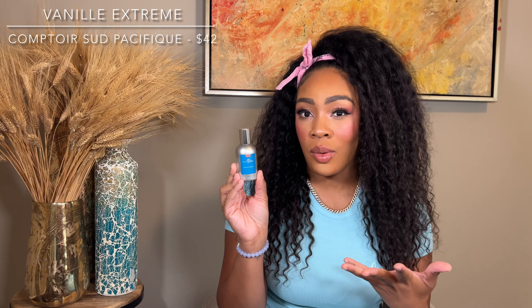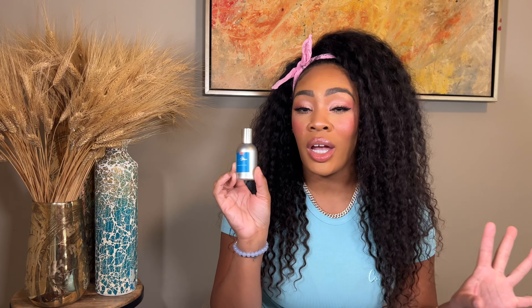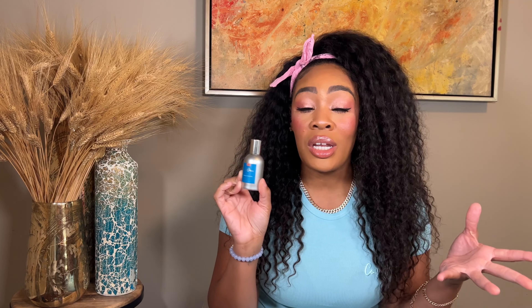I would layer Vanille Extrême with something like Imaginary Authors' Waffle Cone or anything you want to make more milky, frothy, and creamy. If you have a fall fragrance that feels too masculine or too spicy, something lactonic will balance out the bitterness. That is typically what I use this fragrance for — another affordable option perfect for layering.